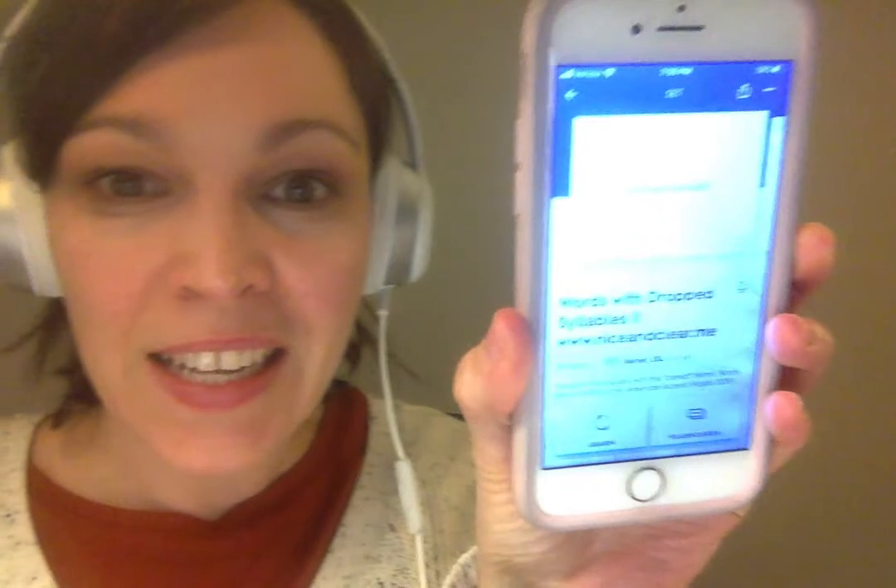Have you ever noticed how Americans will drop out syllables from words sometimes? I found a great list from this book called Mastering the American Accent, and I put it into a Quizlet exercise.